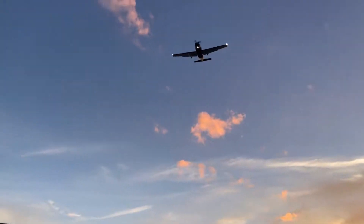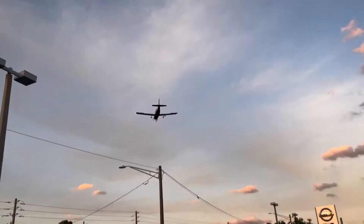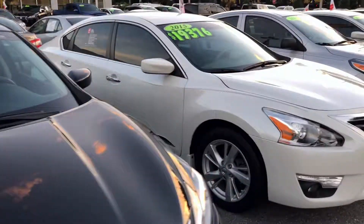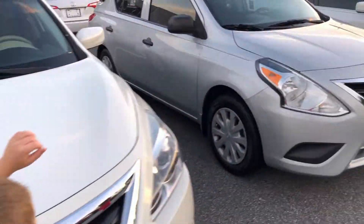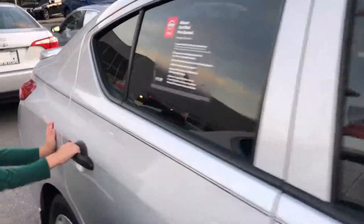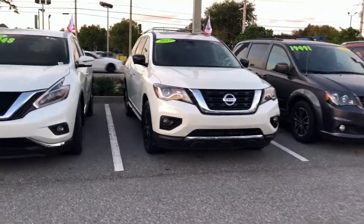We got an Altima. Check that out. They got a bunch of Nissans. So they got an Altima. It's 2015. I like this one. You like this one? This one's a Nissan Versa. Darn it, and it's locked. I think probably all of them are going to be locked, except for a couple of them. But we're going to look anyway.